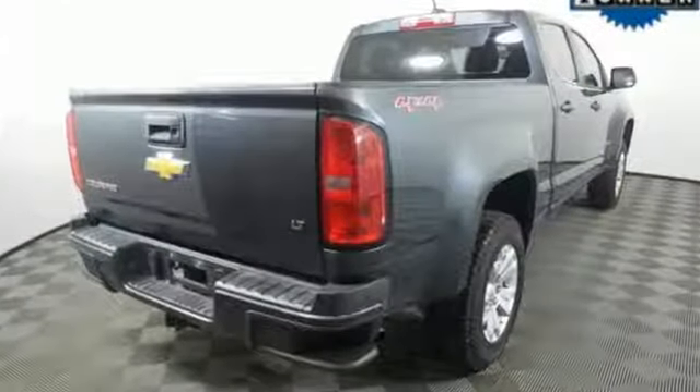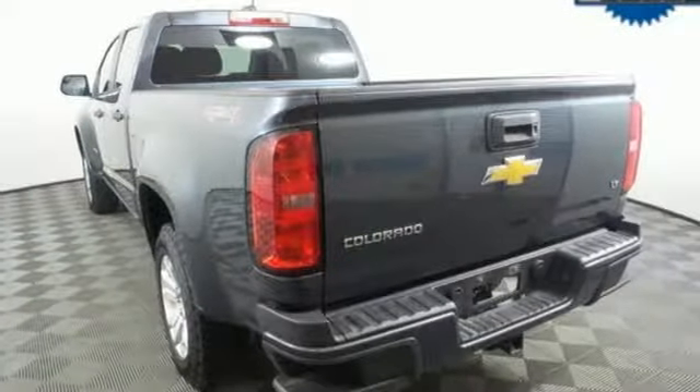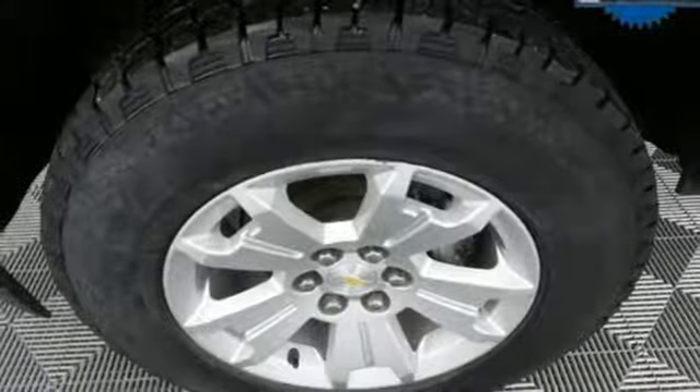It comes nicely equipped with features you'll love: automatic transmission, electronic shift on the fly, tow haul mode, active grille shutters, and Bluetooth wireless audio streaming.